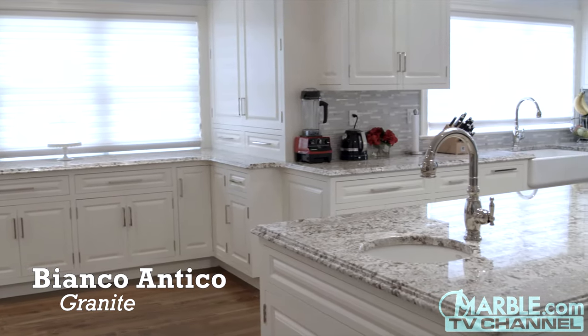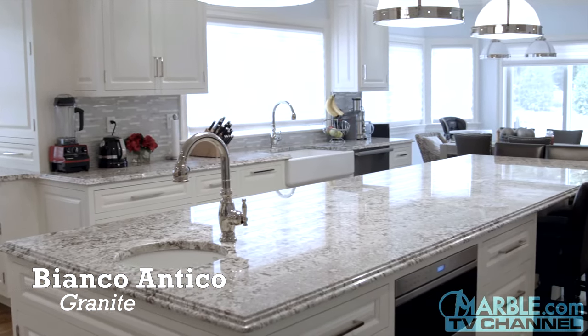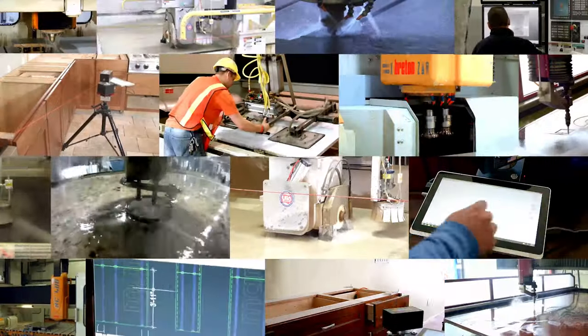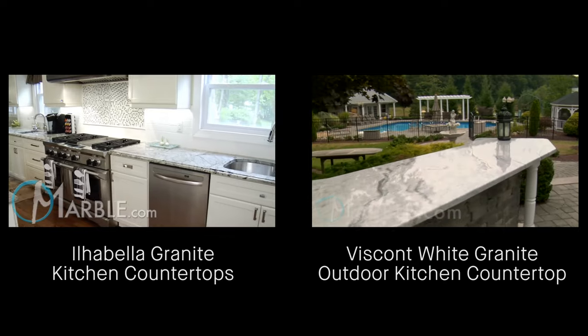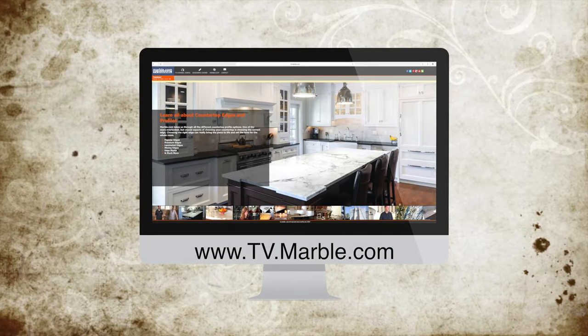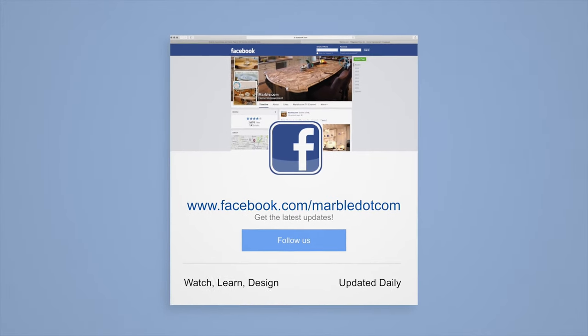Bianco Antico is a truly natural stone that can complement any setting, which is why it is one of our most popular granites here at Marble.com. Marble.com is the world leader in natural stone fabrication technology. For related videos, please follow the links on the screen. For more information, please visit Marble.com. For more videos, tune in to tv.marble.com. And don't forget to like us on Facebook at facebook.com/marble.com. Thanks for watching.